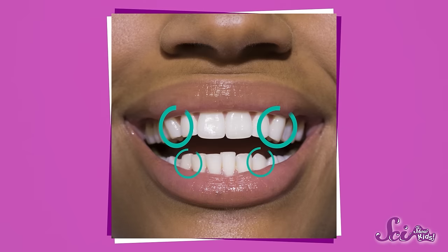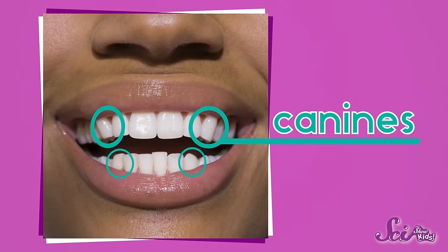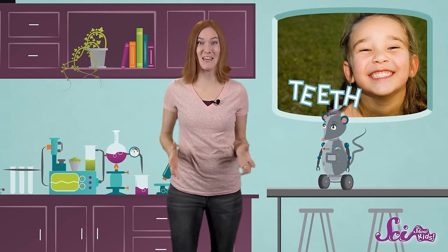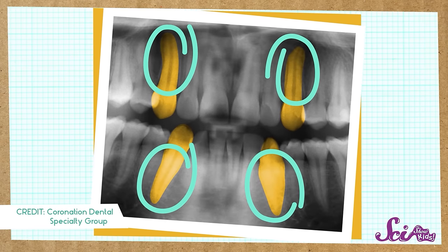And you can see another kind of teeth when you smile, too! They're the longest and pointiest teeth in your mouth! They're called canines, and you have four of them — two on the top and two on the bottom! These teeth are especially good for ripping and tearing food! They have long roots that go deep into your gums, so they can do a lot of hard work!